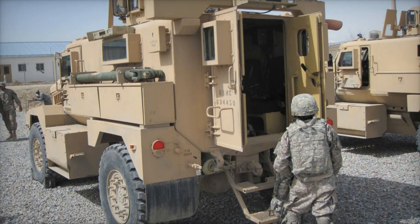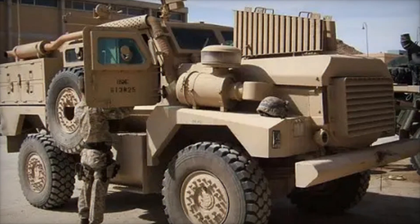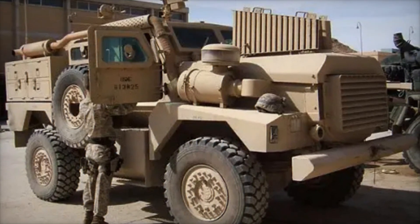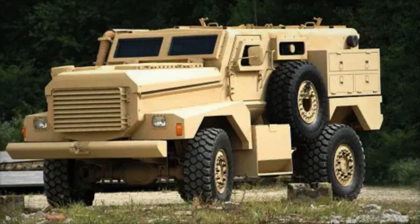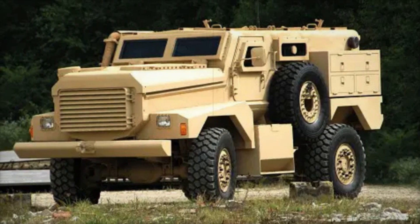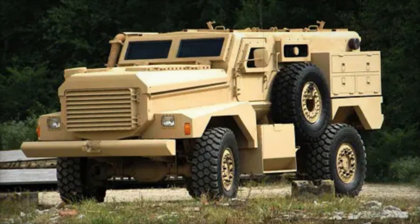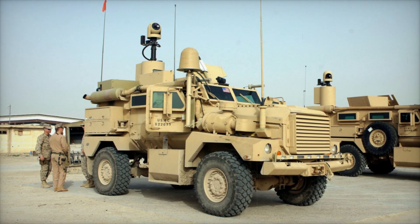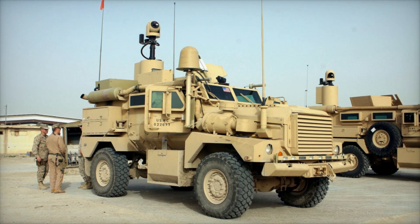From cities torn by conflict to roads riddled with hidden dangers, the Cougar armored vehicle became more than just steel and wheels. It stood as a testament to human ingenuity and the unyielding desire to protect those who defend their countries. In military terms, the Cougar was a hero — steadfast and resilient — proving that sometimes the right vehicle can make all the difference.